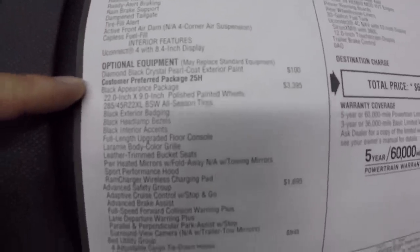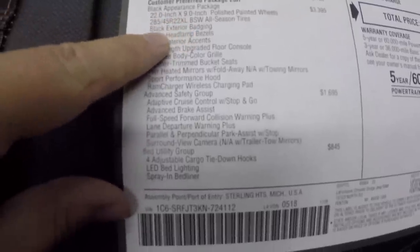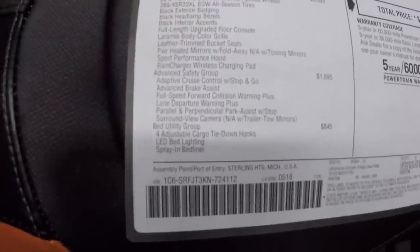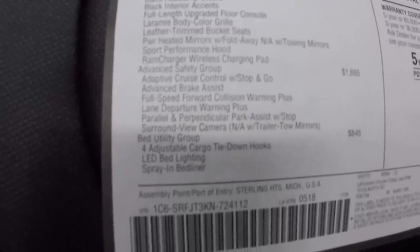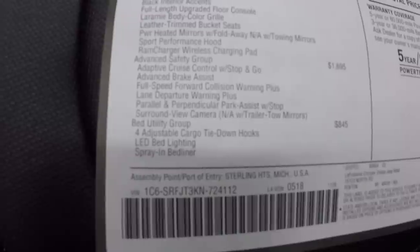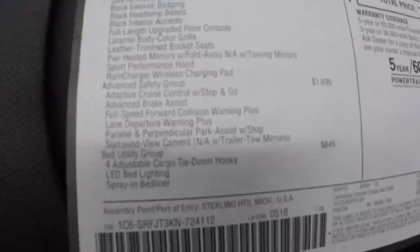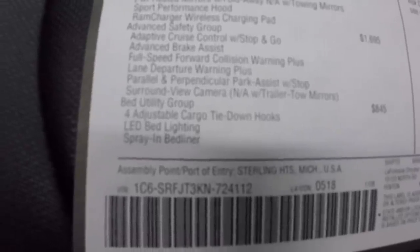For optional equipment: the Diamond Black Crystal Pearl paint is a $100 option. The package we got was the 25H package at $3,400 — that comes with the 22x9 wheels, 285/45/22 all-season tires, black exterior badging, black headlamp bezels, black interior accents, full-length upgraded floor console, Laramie body color grille, leather trim seats, power heated fold-away mirrors, the sport performance hood, and the Ram charger wireless charging pad. The Advanced Safety Group is $1,695 — that includes adaptive cruise control with stop-and-go, advanced brake assist, full-speed forward collision warning, and parallel/perpendicular park assist with a 360-degree surrounding view camera.